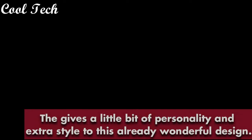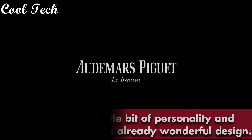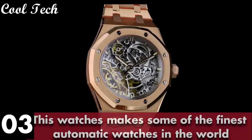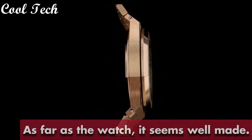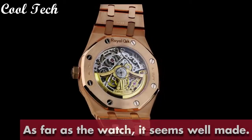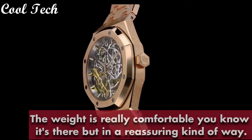Movement Japanese quartz, water resistant depth 100 feet. Item shape round, dial window material type mineral, display type analog, deployment buckle. Case material stainless steel, case diameter 43 millimeters, case thickness 9 millimeters, band material stainless steel, band width 21 millimeters, band color silver, dial color gray, bezel material stainless steel, bezel function stationary, calendar date, special feature date display, movement Japanese quartz, water resistant depth 100 feet.